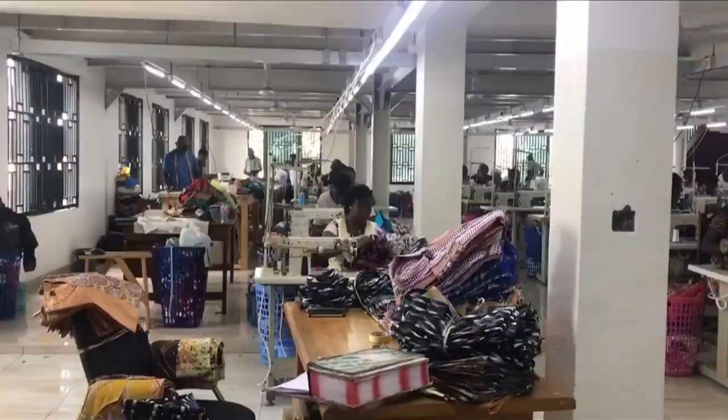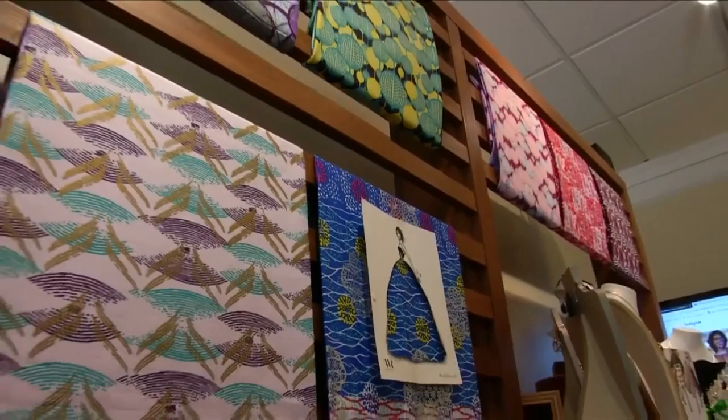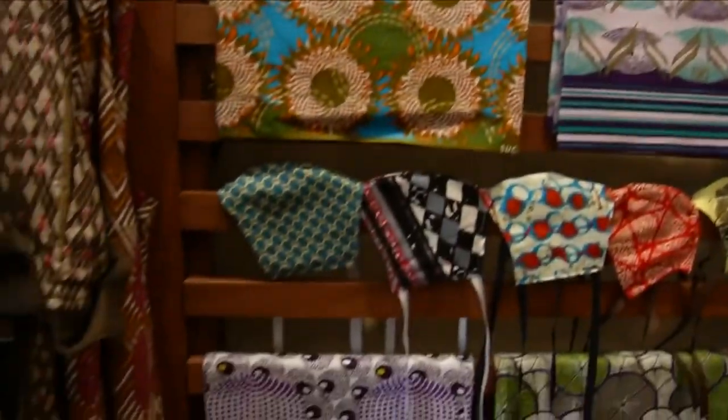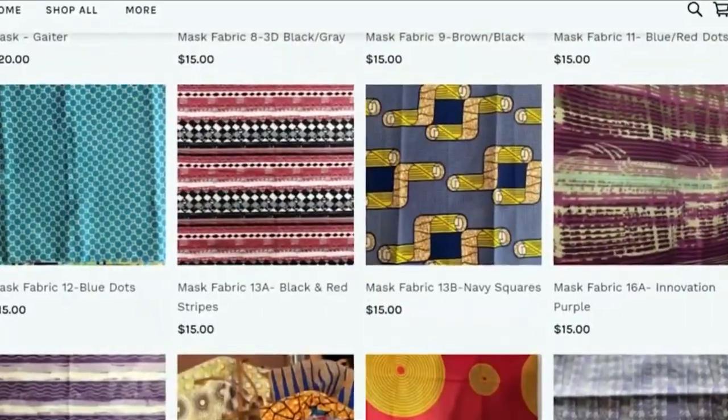But her business model got turned on its head during the pandemic. Ghana was shut down, so she used the sample fabric she had in-house and had them sewn locally into masks. Then she started making them available online and for curbside pickup.